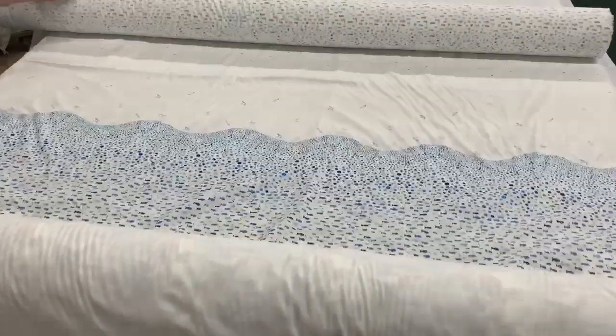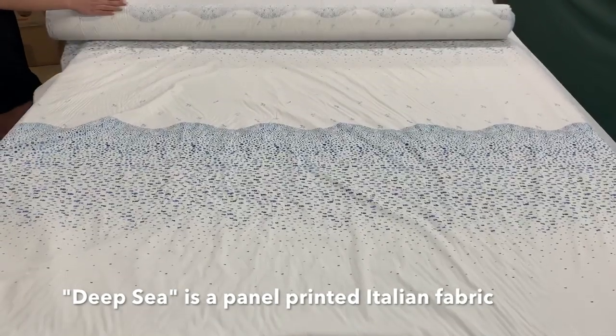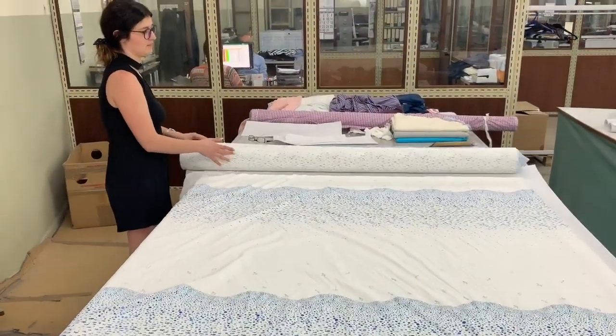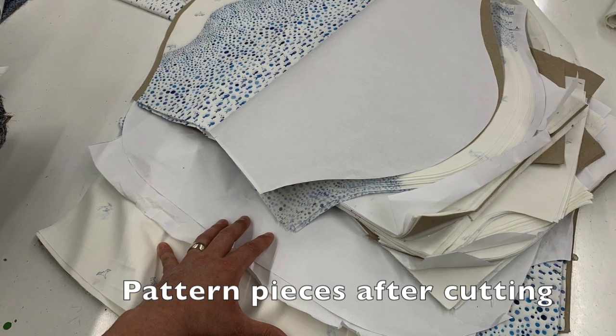Hey guys, it's Hammer with a new favorite shirt to share with you. This is a panel print from Italy — more specifically, a print that was created on the outskirts of Milan. The beauty and difficulty with a panel print is that it needs to be cut at certain points so that it lays correctly on the body.